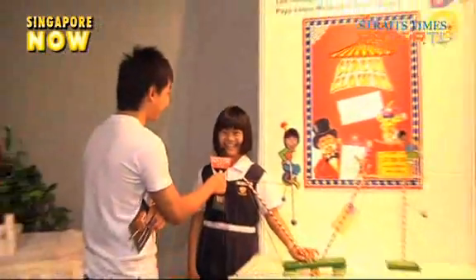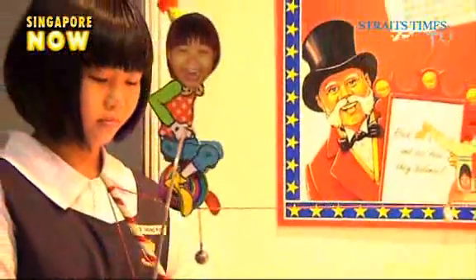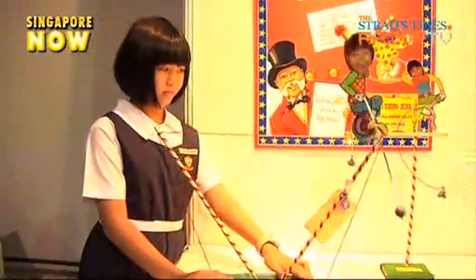When asked why she decided to enter, 11-year-old Lee Chong-Ning said her school wanted her to do it. She may not have had the biggest motivation to enter the Sony Creative Science Awards, but that did not stop her from outshining other kids in this year's competition.